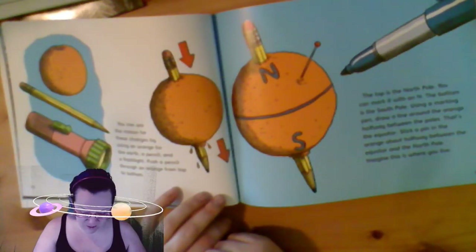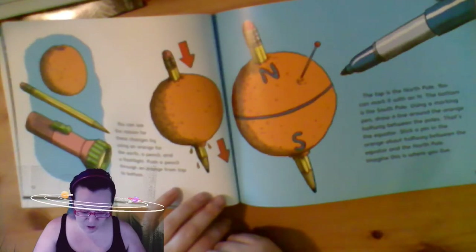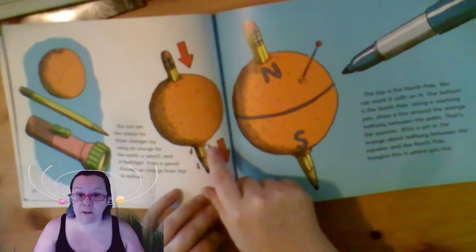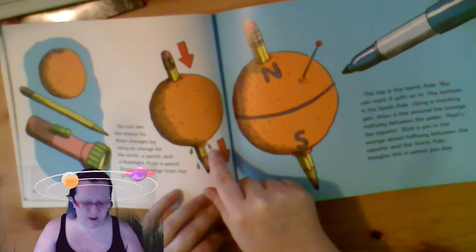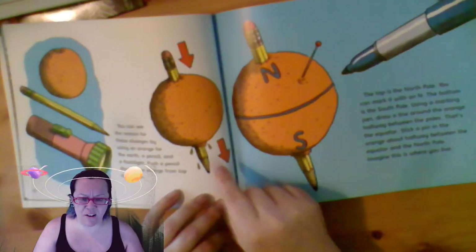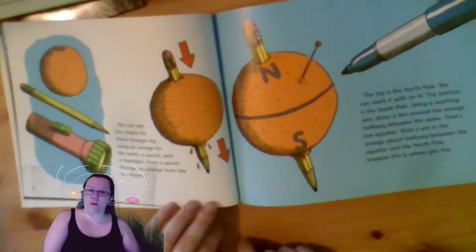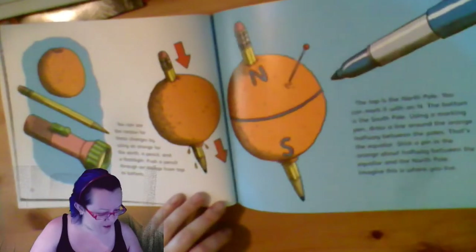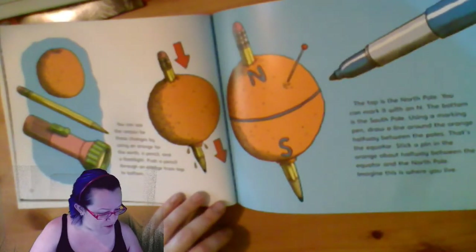You can see the reason for the changes by using an orange for the earth, a pencil, and a flashlight. Push a pencil through an orange from top to bottom. If you're going to try this, make sure you ask your family first. I would have no problem because I would probably eat this orange after sticking a pencil all the way through it. But don't do this to food unless you've made sure it's okay. The top is the North Pole.